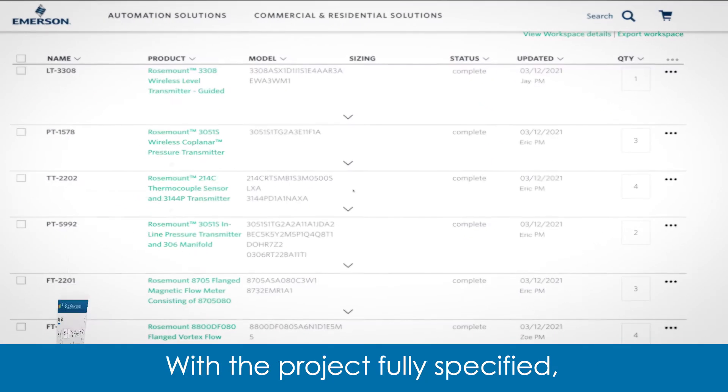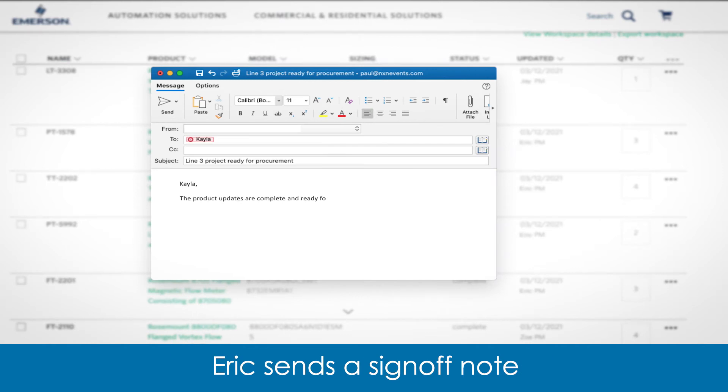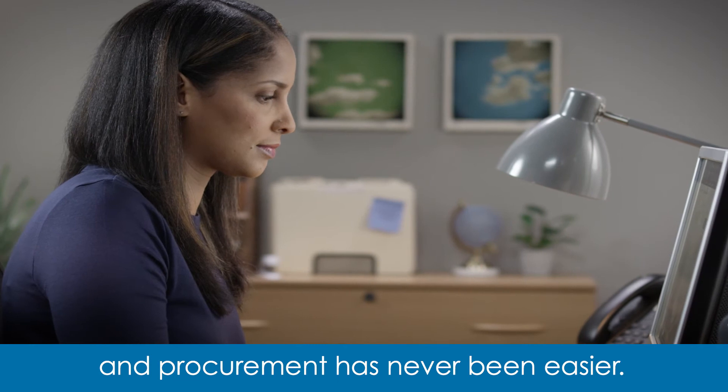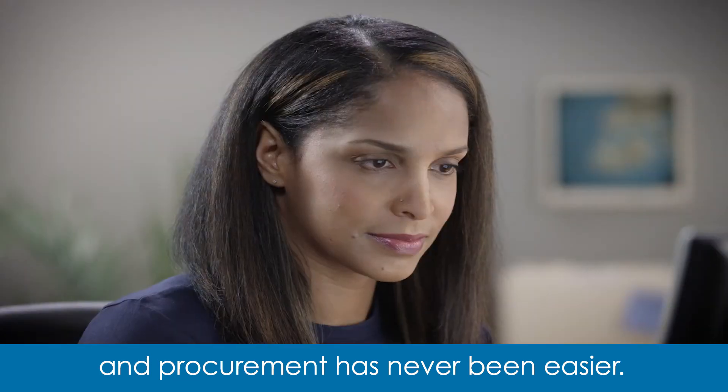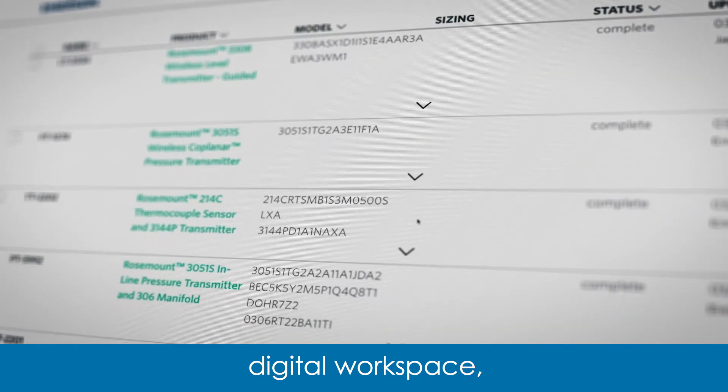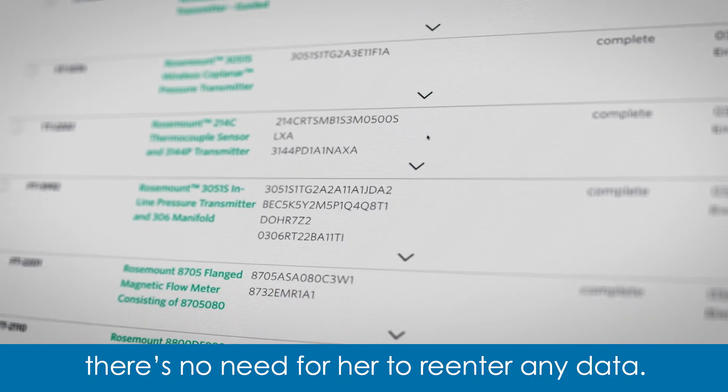With the project fully specified, Eric sends a sign-off note to Kayla and procurement. Now Kayla goes to work, and procurement has never been easier. Because the entire team is working in a unified digital workspace, there's no need for her to re-enter any data.